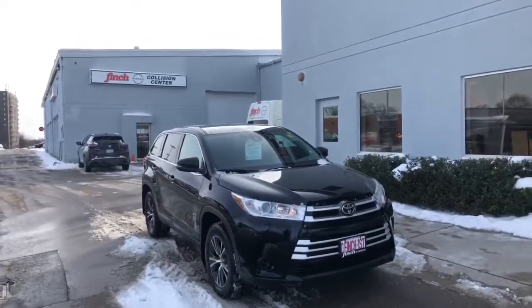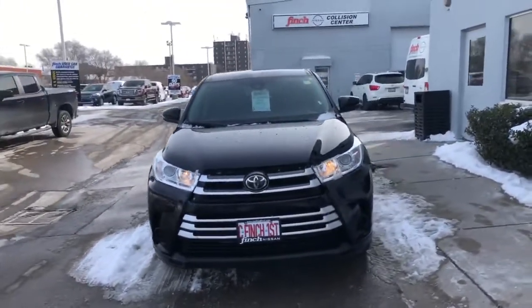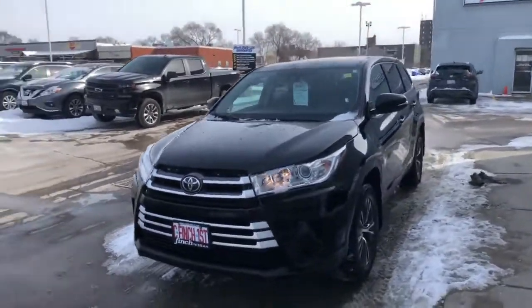Hey, it's Austin from Finch Nissan here. I was going to do a quick walk around of our 2019 Toyota Highlander. Here's a look at our 2019 Toyota Highlander — this is the all-wheel drive model, LE trim level.